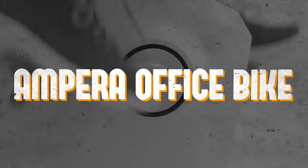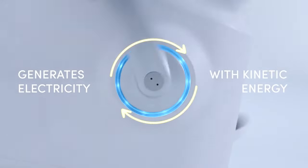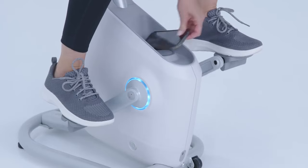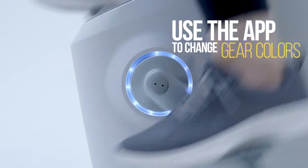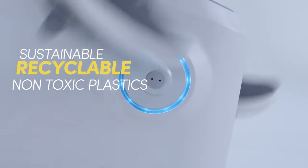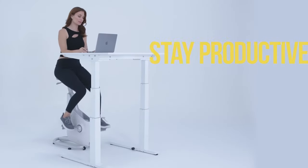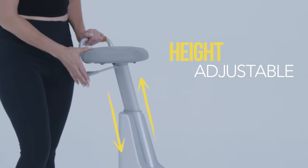Number one: the Appara office bike. This ingenious bike harnesses kinetic energy to generate electricity, offering dual functionality of charging your portable devices — either wirelessly through its built-in 15-watt charger or via cable using the 65-watt USB-C port. The Appara office bike can power up your gadgets at an impressive speed of 60 RPM, producing up to 65 watts per hour. This eco-friendly feature adds an extra layer of utility to your fitness regime.